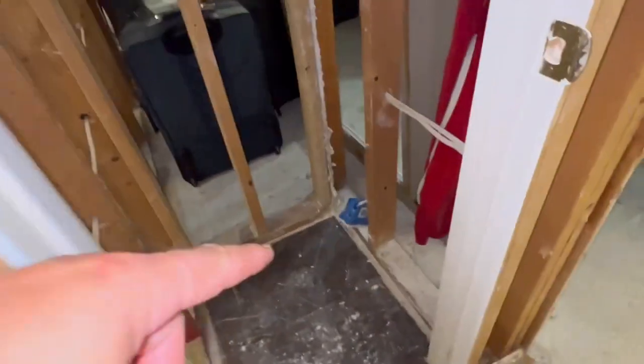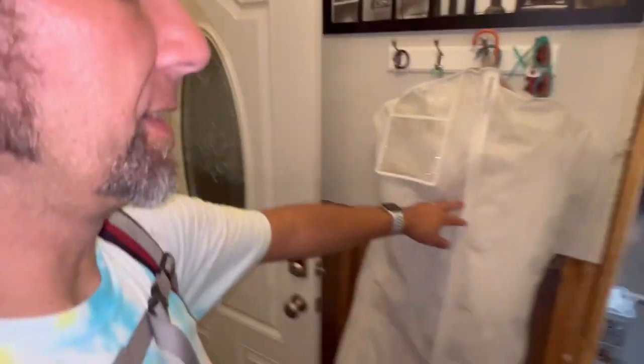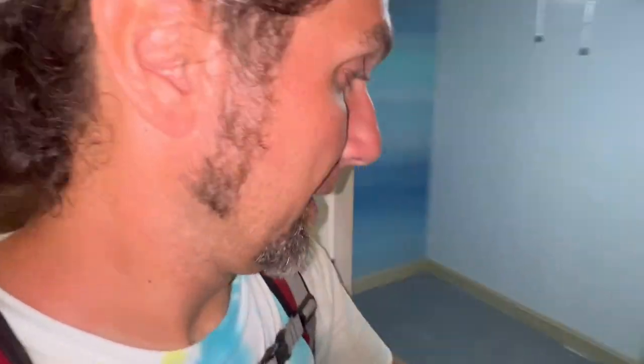I didn't even know we had an outlet in there — look at that! I could have strung up a light all this time. Ellen's wedding dress got saved — that's good. Her husband did that, tried to save things.